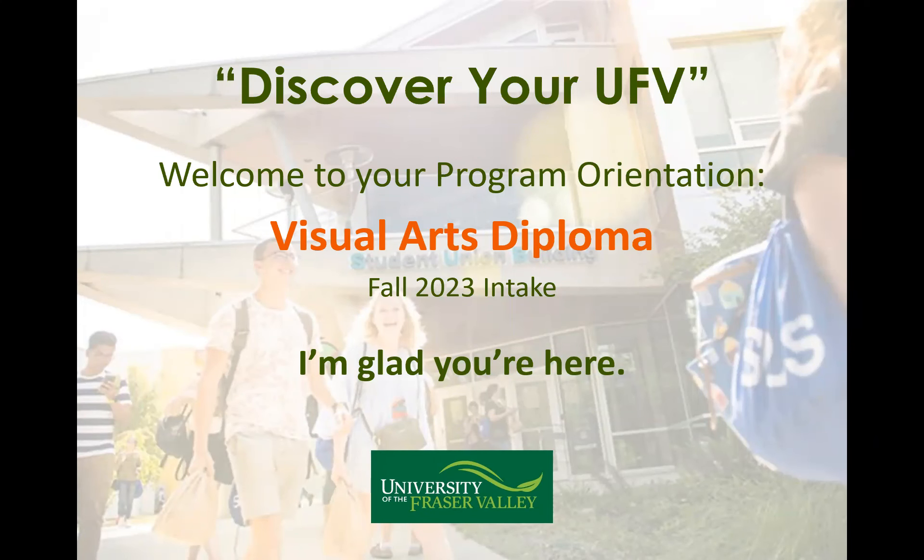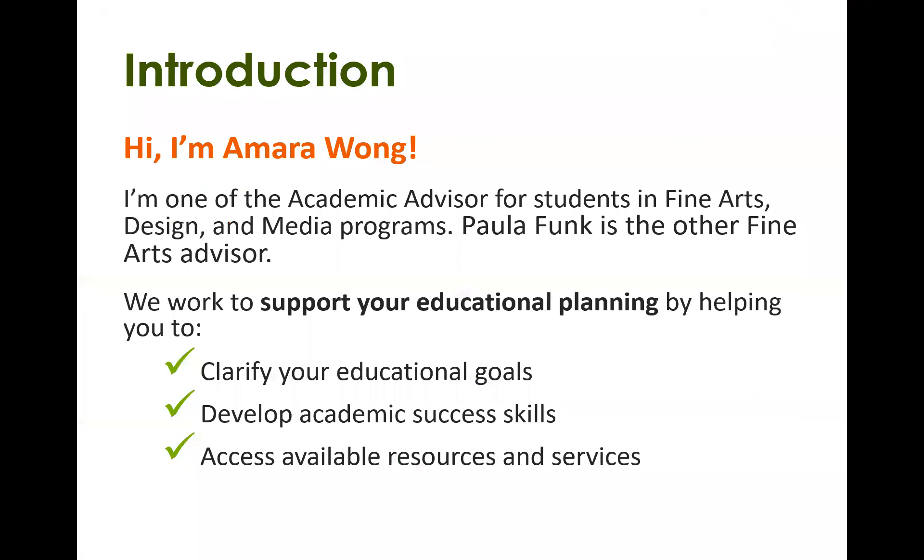Hello everyone, and welcome to the Visual Arts Diploma Orientation Session. Thank you for joining. I'd like to introduce myself. My name is Amara Wong, and I'm one of the Academic Advisors for the Fine Arts Programs. Paula Funk is the other Fine Arts Advisor. Together we work to support you and your educational planning, which can involve helping you clarify your educational goals, develop academic success skills, and access available resources.